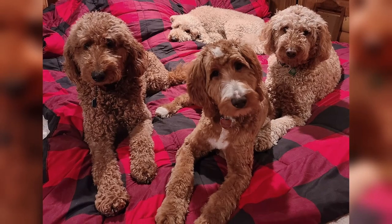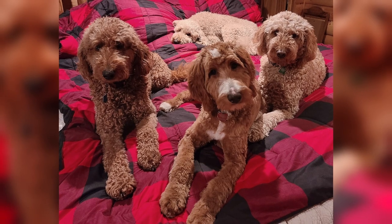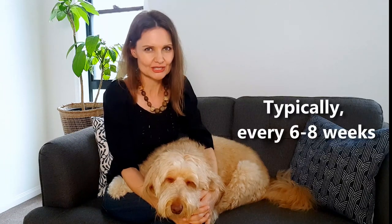I'll preface this video by saying that keeping an extra long coat on doodle dogs is not really easy or practical. It depends on your personal preference, how you like your dog to look, your lifestyle, available time, and so on. I'm someone who has her dog clipped rarely, and I know I'm the exception rather than the norm because most people have their doodles clipped every six to eight weeks.